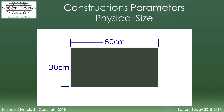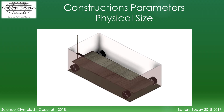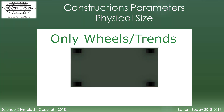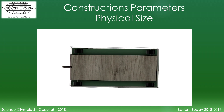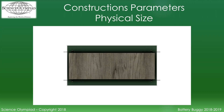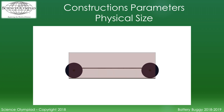The physical size is defined by a rectangle 30 centimeters wide by 60 centimeters long. Only the wheels or treads in their entirety must fit inside this rectangle. The vehicle frame, axles, dowel rod, or other body parts can extend beyond this rectangle. If any part of the wheels or tread extends outside this rectangle, the device will receive a construction penalty.